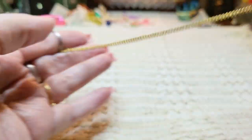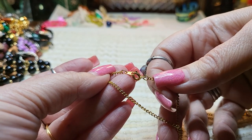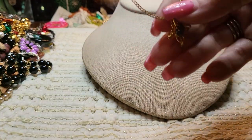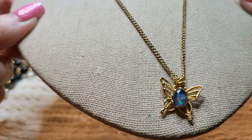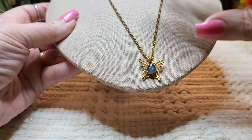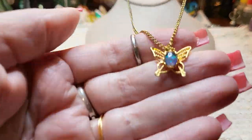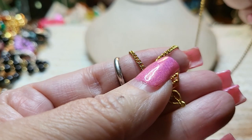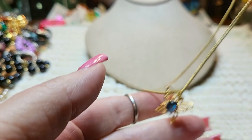A butterfly! And this is gold tone with a spring ring clasp. I think it says Korea. And this looks like an opal, but I believe it is glitter in there. Now sometimes back in the day they would use gold tone and put real stones in there. I don't believe that's a real stone — I think it's just foil in the back with glass over top. It's pretty though, little butterfly.